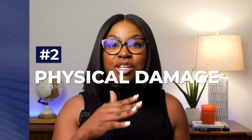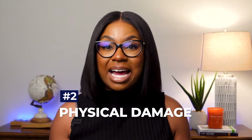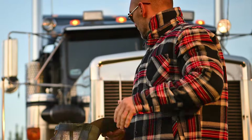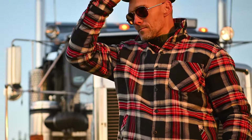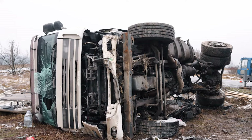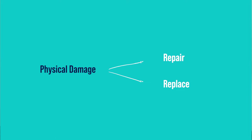Number two: physical damage. We just went over auto liability and how it covers what happens to others if you injure them or damage their vehicle. But what happens to your truck? That's where physical damage comes into play. Using that same example — let's say your truck was damaged in the accident — physical damage would pay to repair or replace your truck up to the stated value you provided your agent.